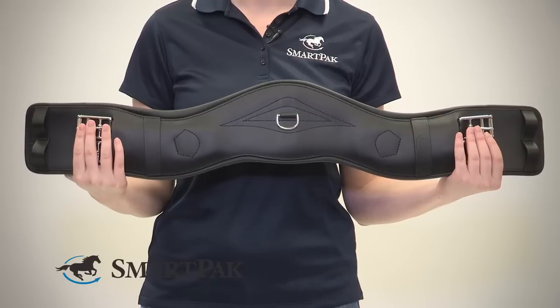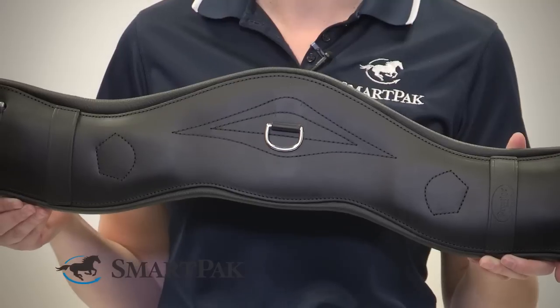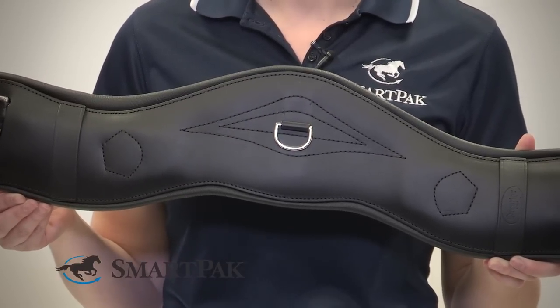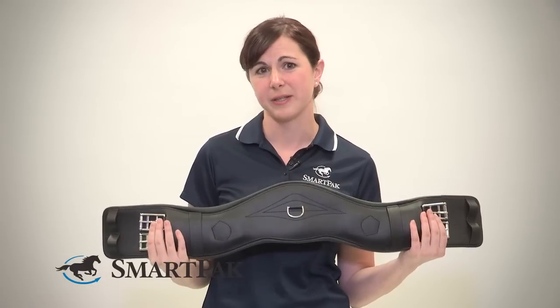This girth is an excellent choice, especially if you have a very round horse. My horse has a wide barrel, and the anatomic shape really helps keep the saddle in place, so it's a great choice if you have difficulty with your saddle slipping or moving during your rides. This is an excellent choice to help with that.